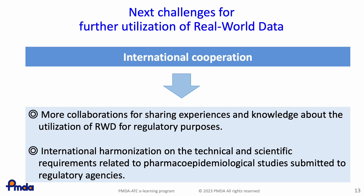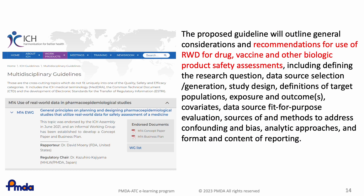In the past few years, PMDA has collaborated with foreign agencies and industry organizations to share experience and knowledge regarding the utilization of real-world data. One of the essential activities for promoting its use for regulatory purposes is international harmonization of technical requirements. A reflection paper related to a strategic approach to the harmonization of technical scientific requirements for pharmacoepidemiological studies was accepted by ICH and a discussion group was organized in 2019. In November 2021, the concept paper outline was accepted by ICH and an expert working group (EWG) was established for creating a new harmonized guideline entitled General Principles on Planning and Designing Pharmacoepidemiological Studies that Utilize Real-World Data for Safety Assessment of a Medicine.